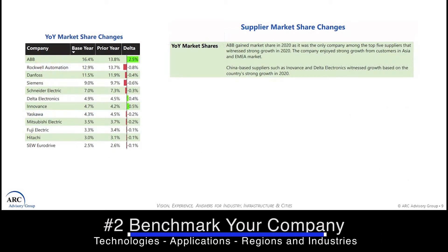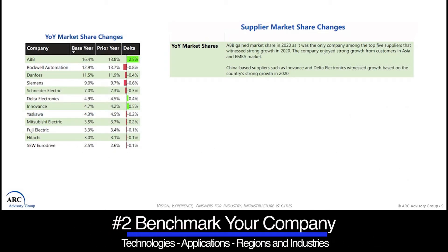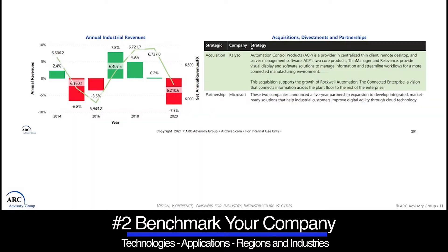Number two, they allow you to benchmark your own company against your competition across multiple technologies, applications, regions, and industries, including historical market share gains and losses.